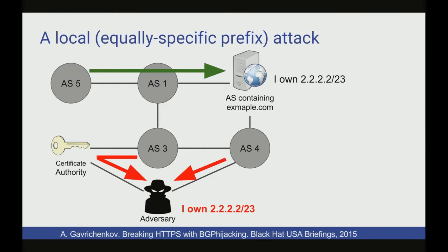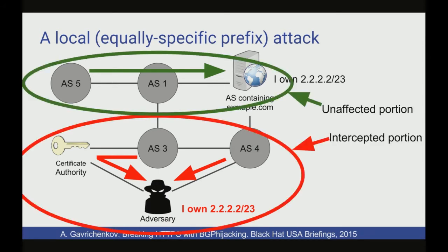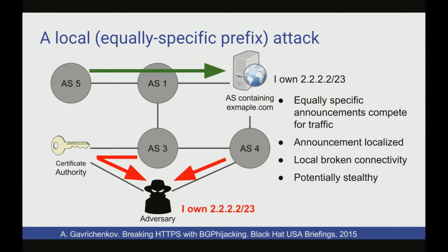There was a Black Hat talk in 2015 that looked at a slightly more stealthy variant. If the adversary announces an equal-length prefix — the same slash 23 prefix size as the victim — what they'll do is split internet traffic in half. ASes closer to the adversary will prefer the adversary's announcements, and ASes closer to the victim will continue routing to the true victim. So if your certificate authority happens to be in your part of the internet, you can get the certificate. This increases stealthiness by a lot because ASes in unaffected regions won't even hear the announcement, helping evade monitoring frameworks and letting real users still reach the website.